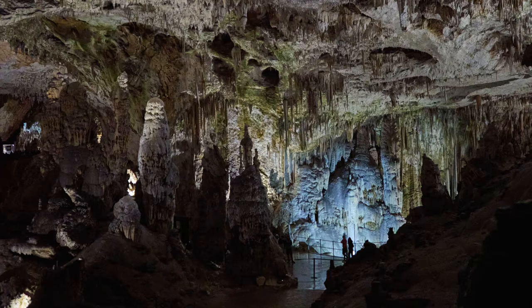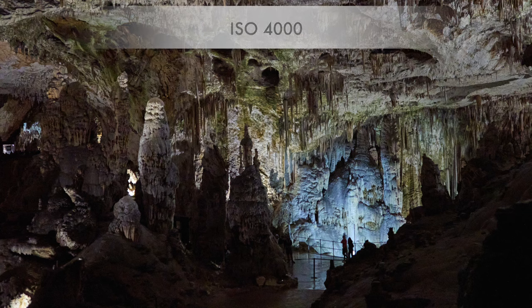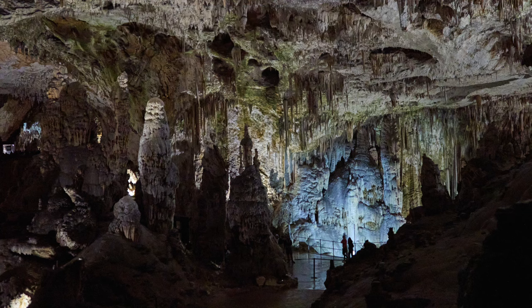I have now reached Postojna Cave in Slovenia. Here the OM-1 really gets challenged. This photo was taken at ISO 4000 with the 17mm f1.2 wide open. There is noise, but it's absolutely acceptable. And with the noise removal tools you can use today in post, situations like this are no problem for the OM-1.